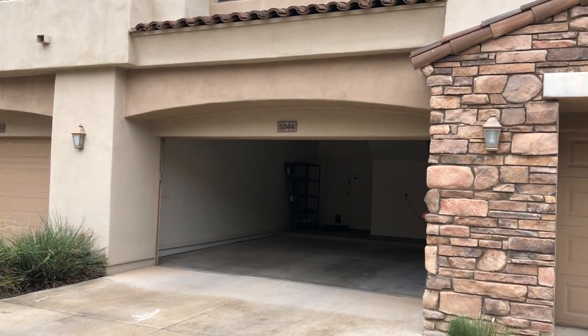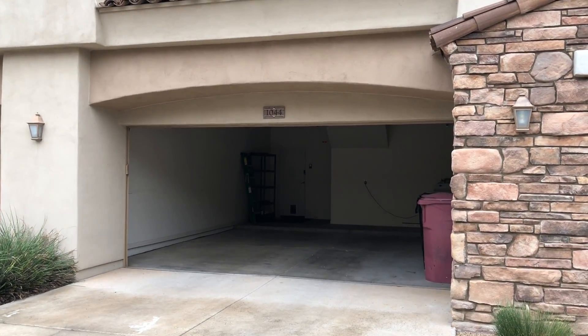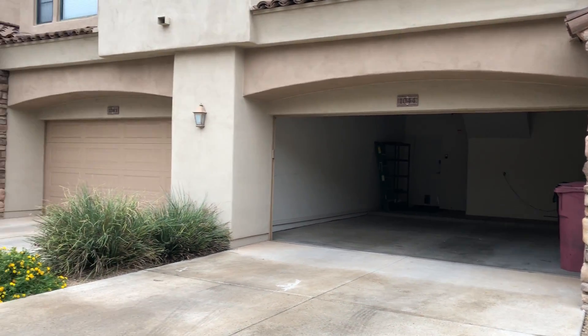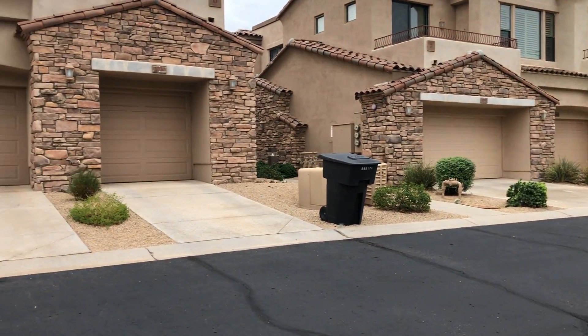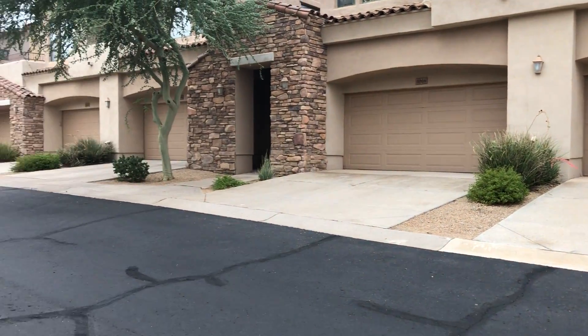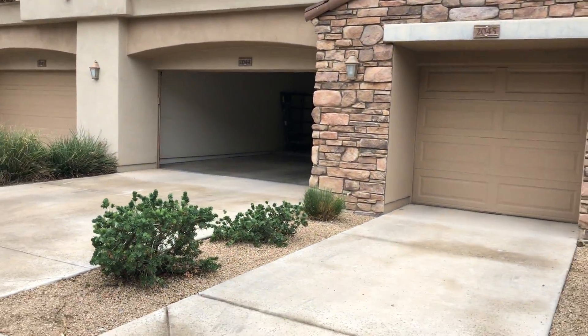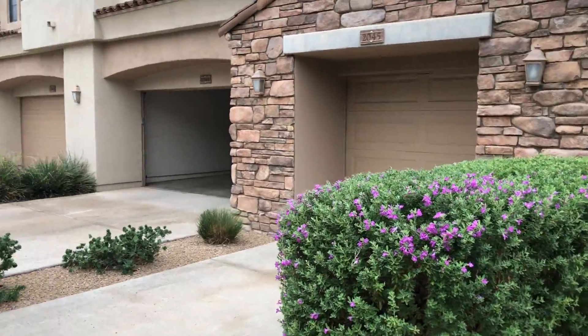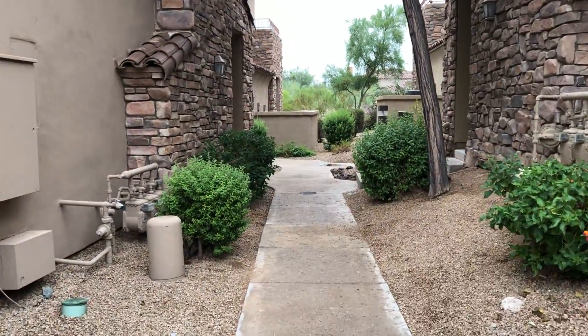I'm at 19550 North Greyhawk Drive, unit 1044. Two-car garage. Look at the street — there's the garage spot. We open the garage and we'll go around to the front door.